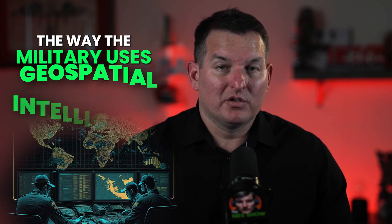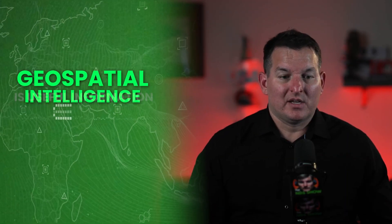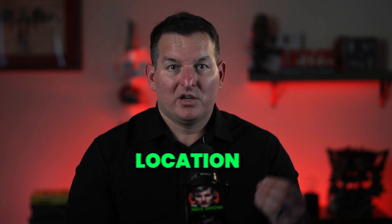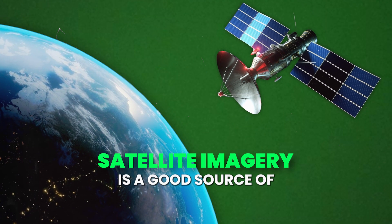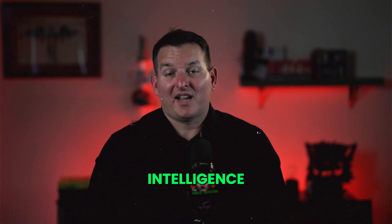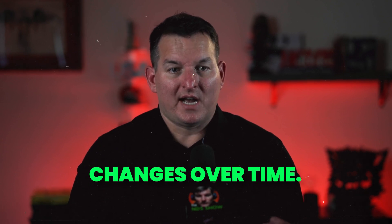This is everything you need to know about the way the military uses geospatial intelligence. Geospatial intelligence is useful information about location — any useful information that you can derive from location data. Satellite imagery is a good source of information; you can derive intelligence from it by looking at things like changes over time.